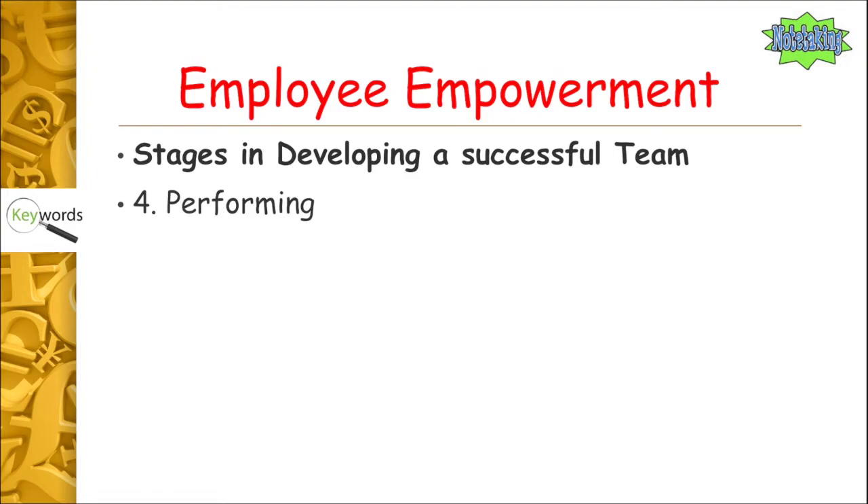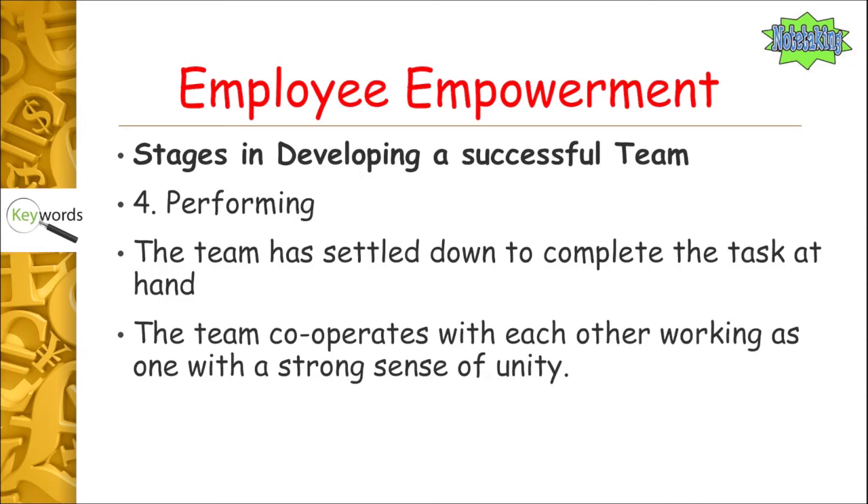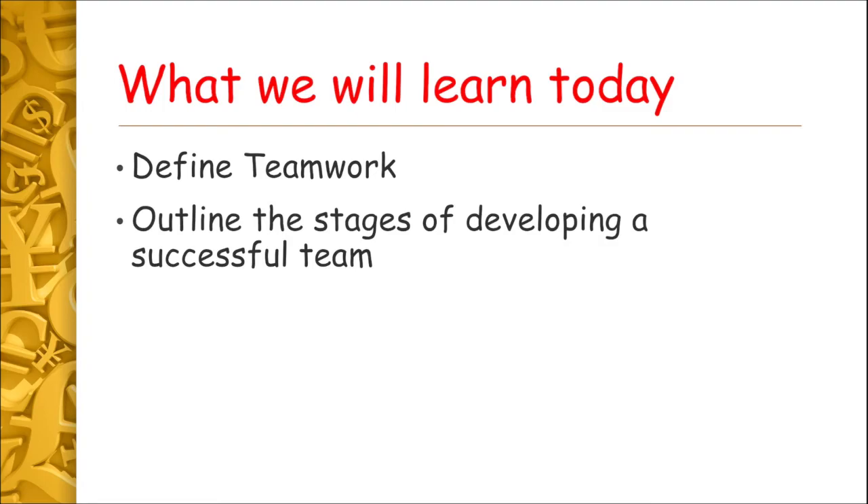The last stage is performing, and it literally means what it sounds like — getting the job done. The team has settled down to complete the task at hand. They're cooperating with each other and working as one with a strong sense of unity.